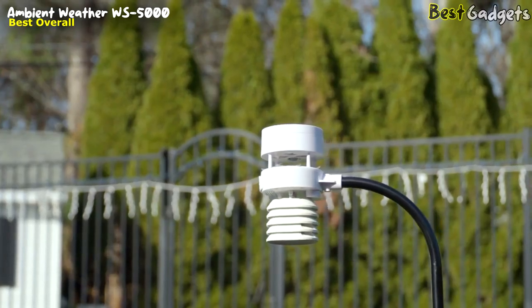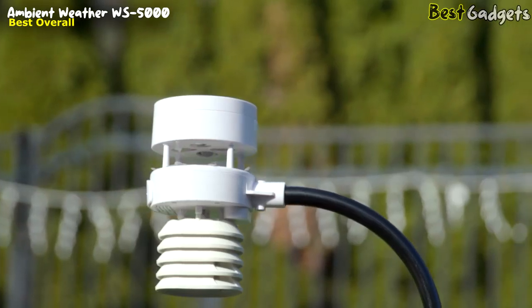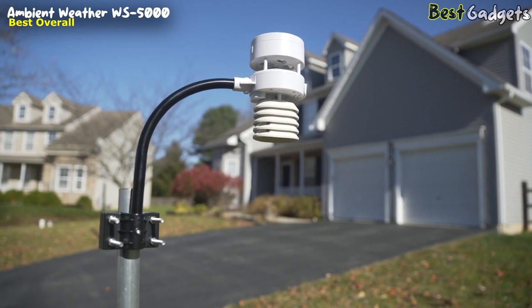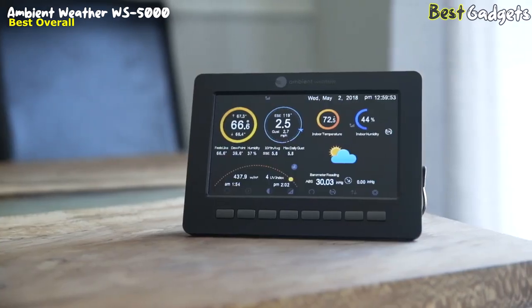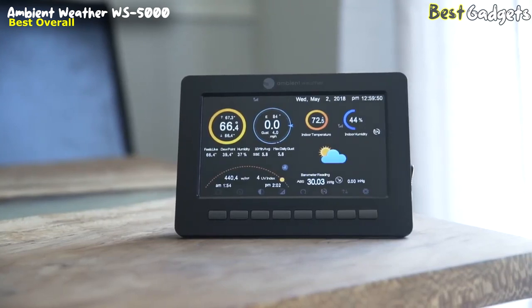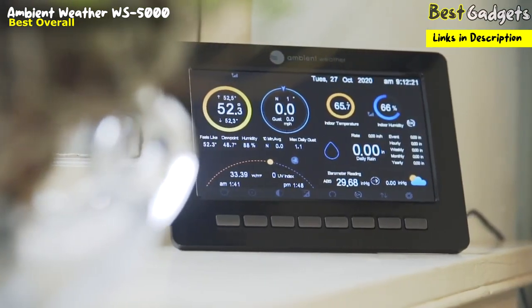The WS5000 can be left unattended for long periods wherever you need it most. It's the perfect station for those that work in agriculture, landscape management, aviation, or even homeowners that demand precise, fast, and convenient weather data. The flexible, high-definition console displays all measured and calculated parameters such as wind chill, feels-like temperatures, and dew point. It even features an almanac for sunrise, sunset, moonrise, and moonset.